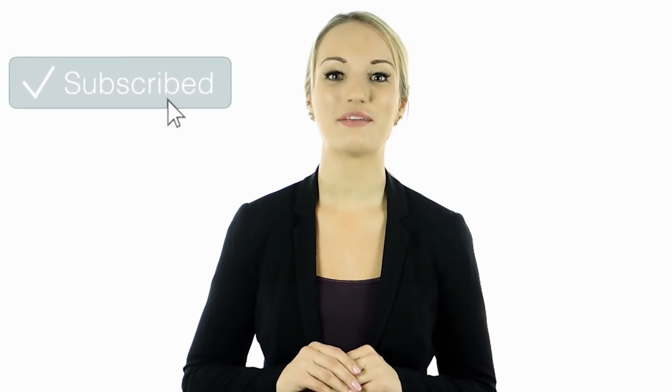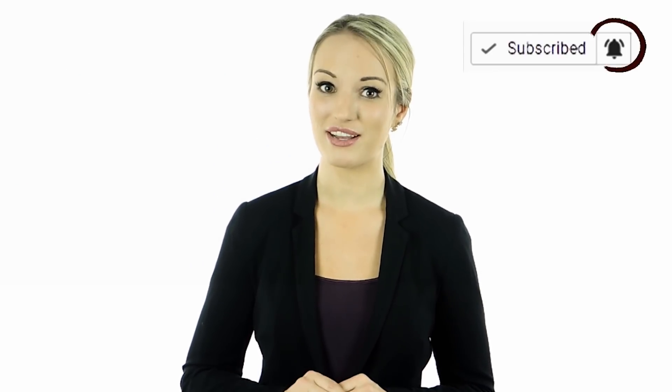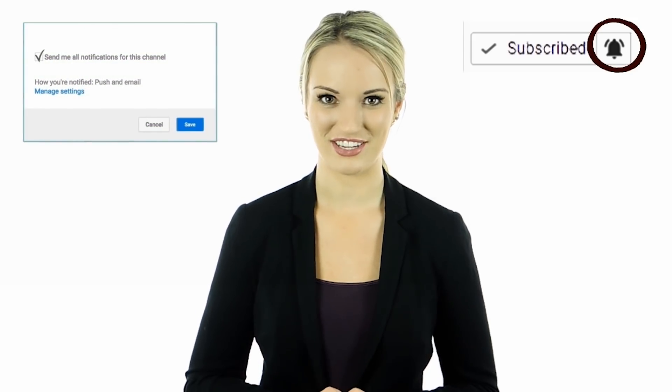Hey guys, this is Cassie. I hope you guys enjoyed this video. Tell us in the comments below what you found to be the most interesting and why. Also, if you haven't done so yet, make sure to hit the bell notification next to the subscribe button to stay up to date with all of our latest videos. Thank you for watching. I'll see you guys next time.